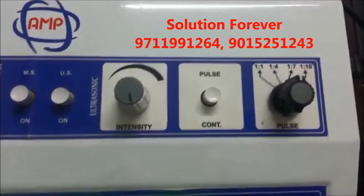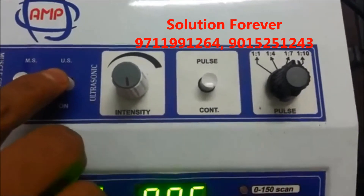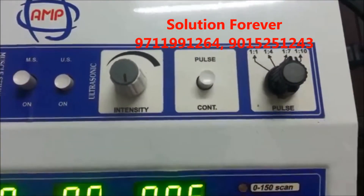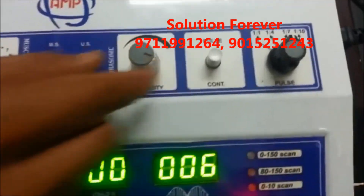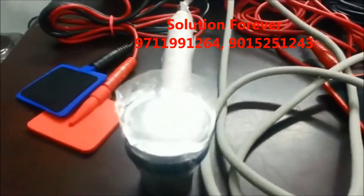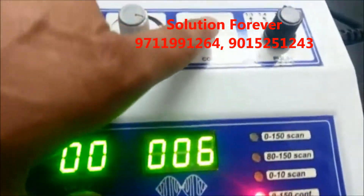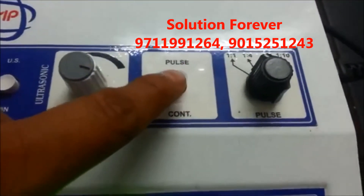Now we'll show you the demo of the Ultrasound machine. Switch on the Ultrasound unit and increase the intensity. Continuous mode, then Pulse mode.